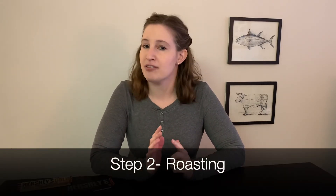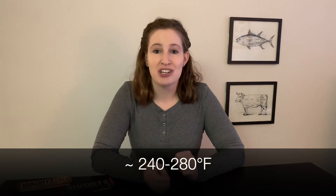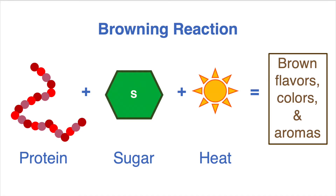Winnowing is usually done by cracking open each bean and removing the shell. After winnowing, the next very important step for the flavor profile of chocolate is roasting. This is where the color, flavor, and aroma of chocolate is made. During roasting, we take those cocoa nibs and put them at high temperatures — about 120 to 140 degrees Celsius. At these high temperatures we see browning reactions, which are a whole complex set of chemical reactions that form brown colors as well as the final flavor and aroma of the chocolate.